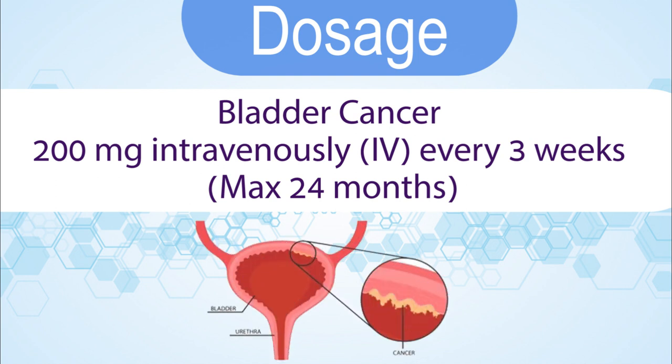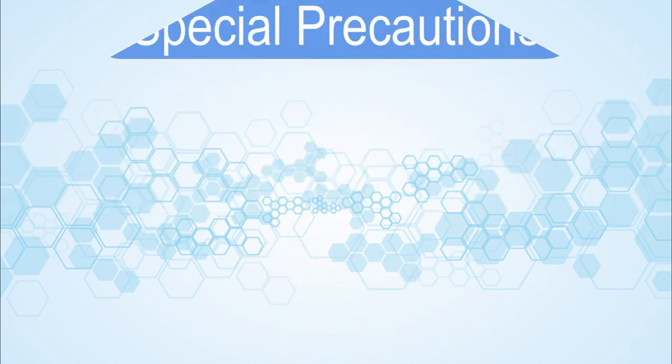Bladder cancer: 200 mg intravenously every 3 weeks, maximum 24 months.